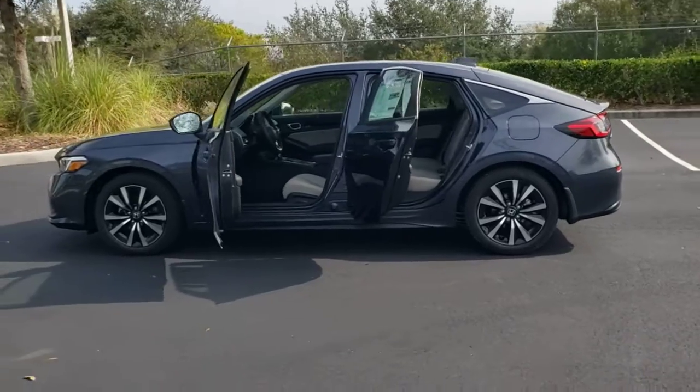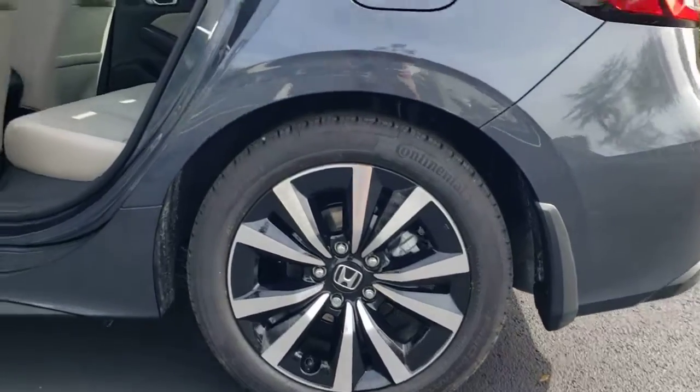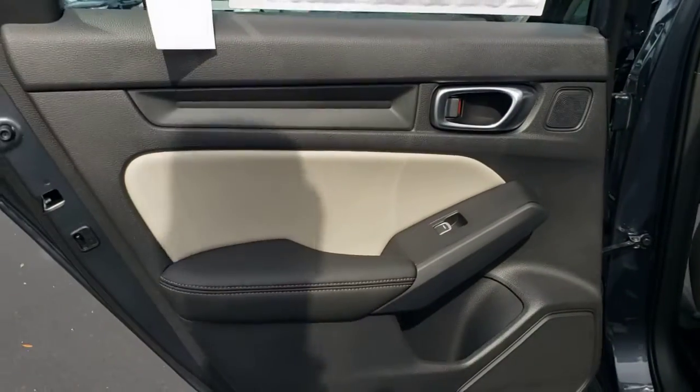These are just some of the great options this vehicle comes with: keyless entry, sunroof, moonroof, backup camera, lane keeping assist, keyless start, and remote engine start.